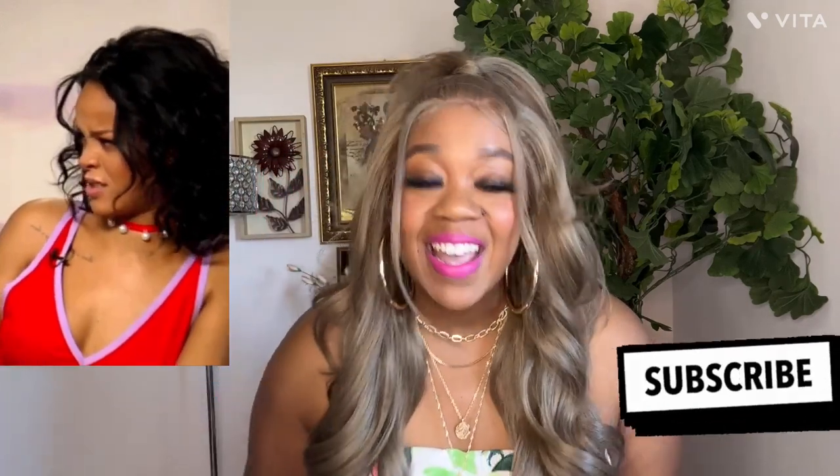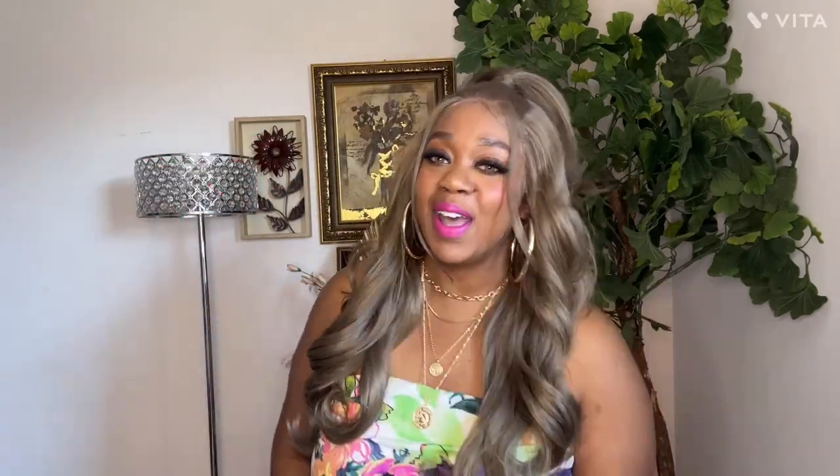I forgot where I got this wig from. I think I got this one from Sam's Beauty. But I'm definitely going to try to leave a few links where they have this one in stock, the same color, so you can pick it up. But if it's not in stock, you'll have to wait until it comes back. Wig Types sold out and came back in stock within the next week, so make sure you check wigtypes.com — I'll leave that link down below. If you're new to my channel, subscribe because this channel is popping!